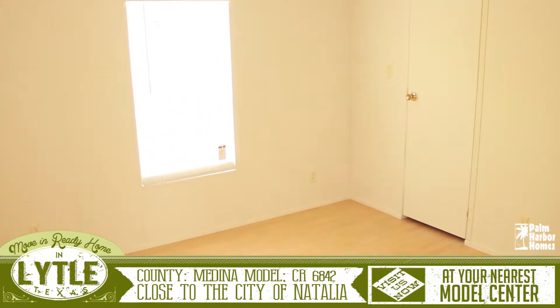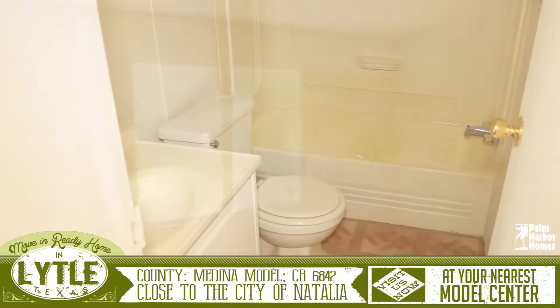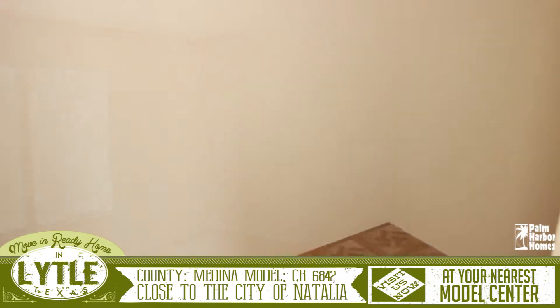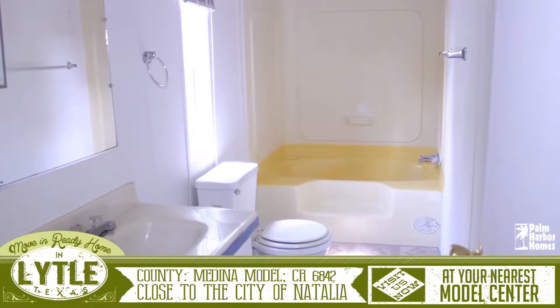On one end of the home are the two secondary bedrooms that both have large walk-in closets and a shared full bath. The master suite is large with an attached walk-in closet. The master suite features a bathroom with a built-in vanity and a huge bathtub and shower.